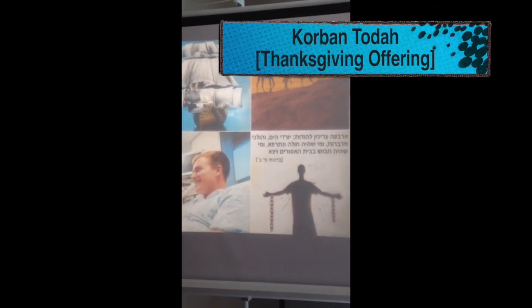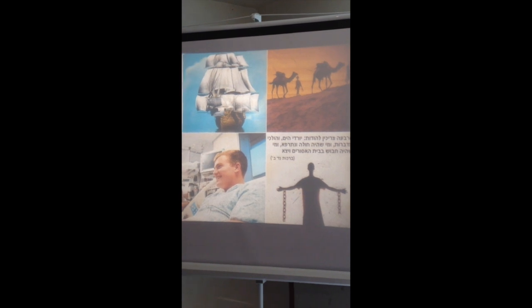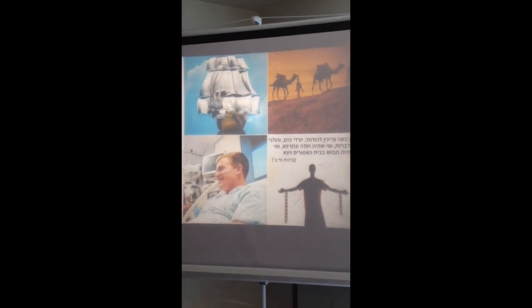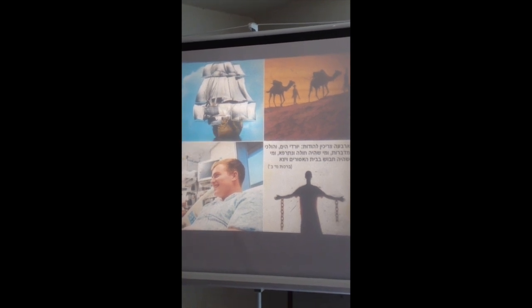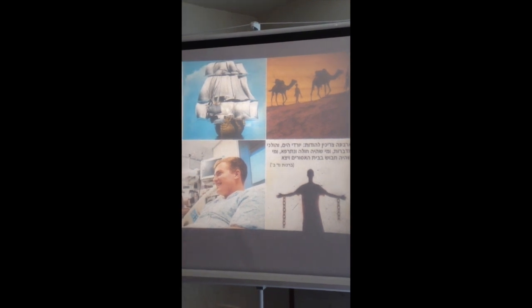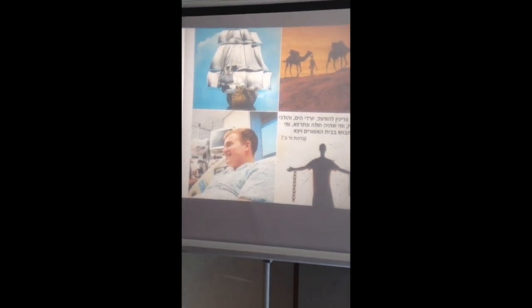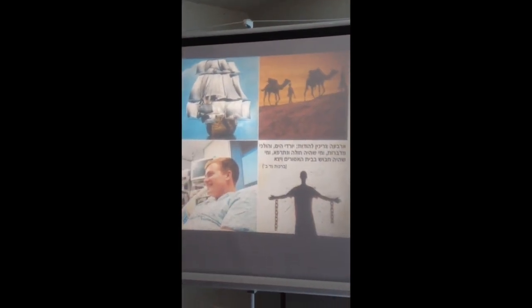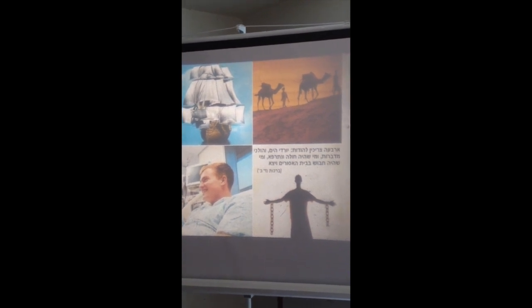The next bread we're going to explore is called the korban todah. Korban todah is the thanksgiving offering, and it was brought by four categories of people: someone who went on a long sea voyage and returned safely; someone who traveled through the desert and returned safely; someone who was ill and recovered, or gave birth and recovered; and someone who was in prison or enslaved and was freed. These are the four categories.